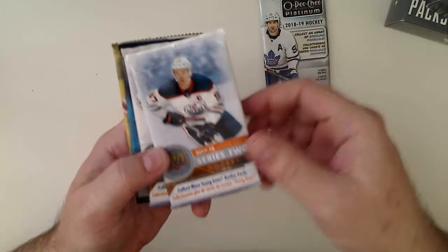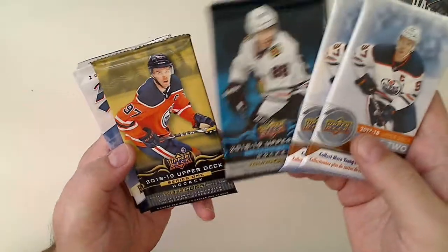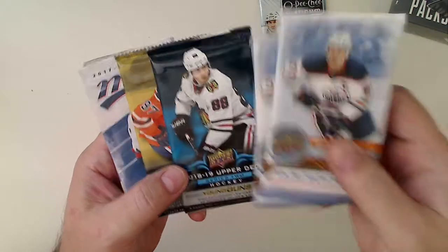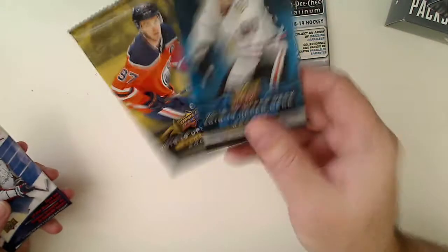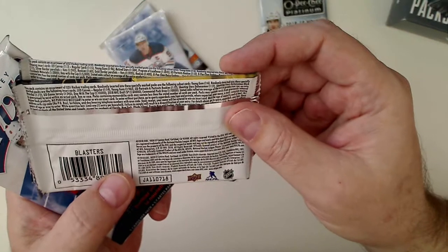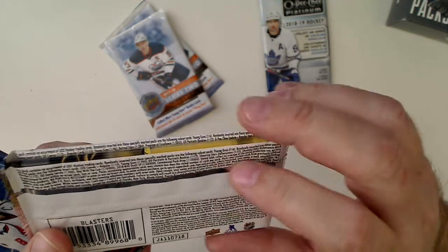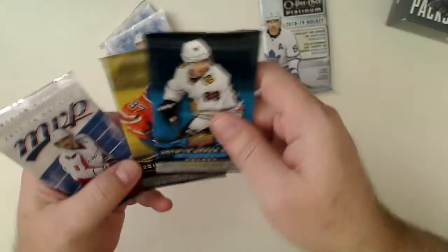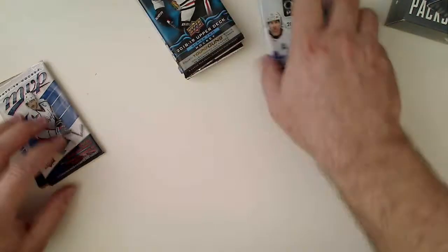So the 18-19 Platinum — that's a good one. These are cool. Oh yeah, 17-18 Series 2 — wow, look at all these. These will have young guns. These five-card packs I'm not so sure about — they do have young guns but they're one in six packs. I think these are dollar store packs because there's only five cards. And then a couple MVP packs.